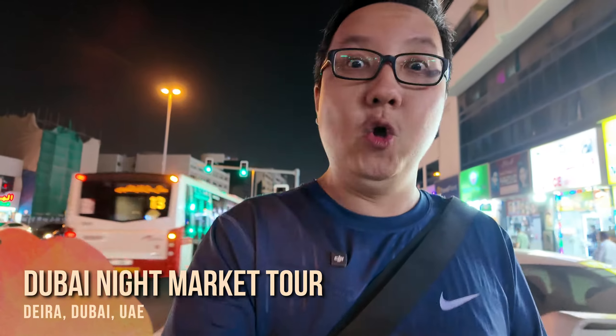Howdy folks! Welcome back to Wonder Eats. Today I'm in Deira, Dubai and I'm gonna take you guys to Auriga Night Market. So let's go!